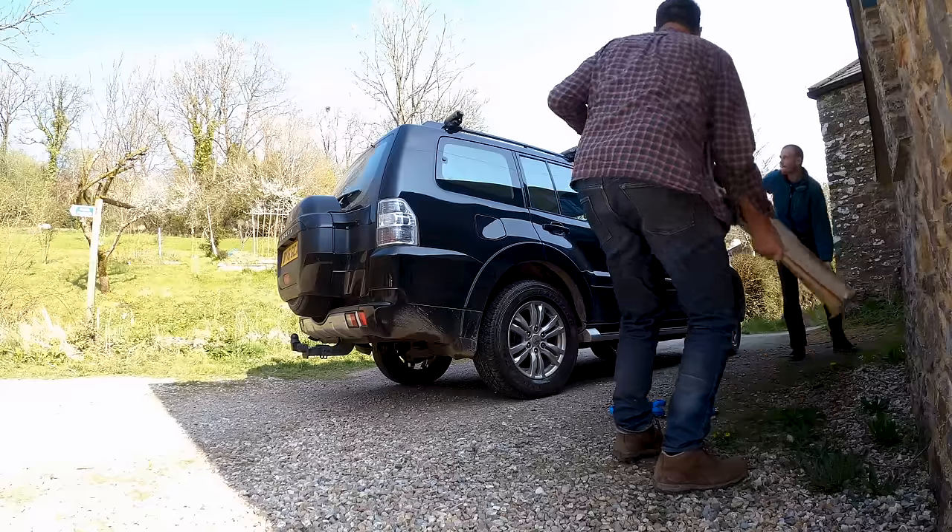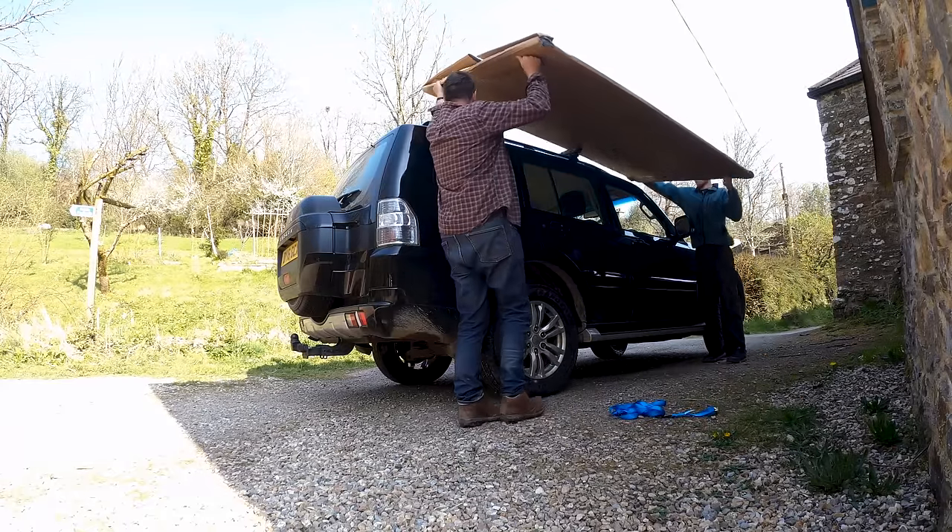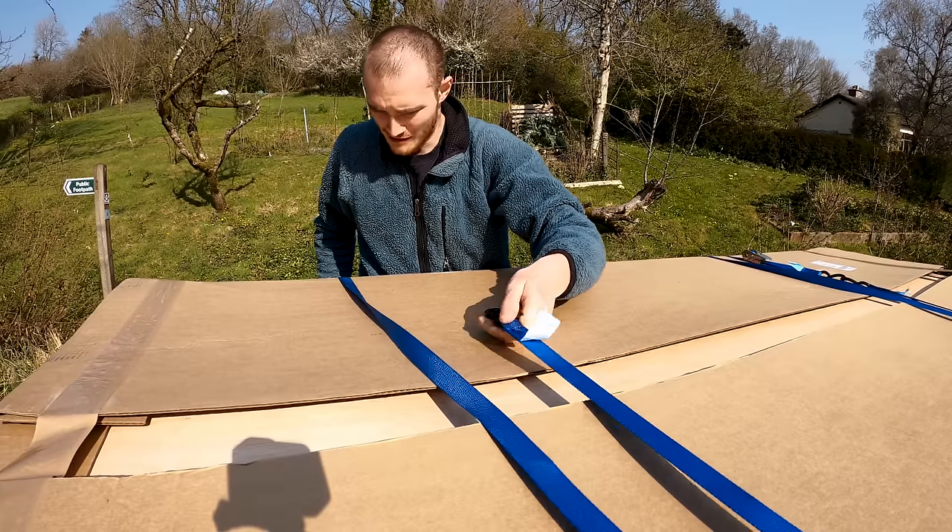Today is the day. We're going to try and build as much of the board as possible. First mission is to try and get the plywood up to the barn.